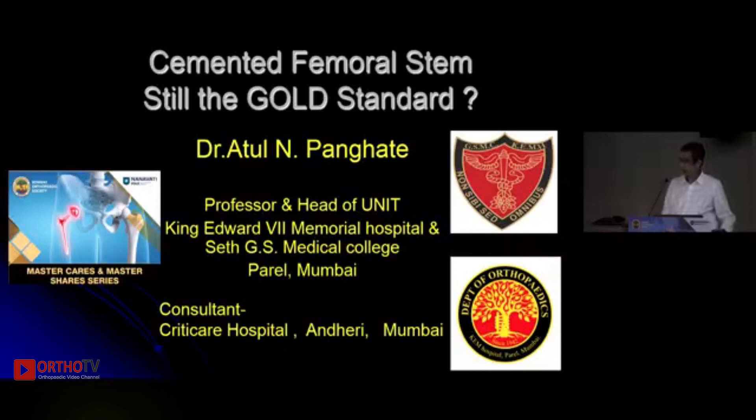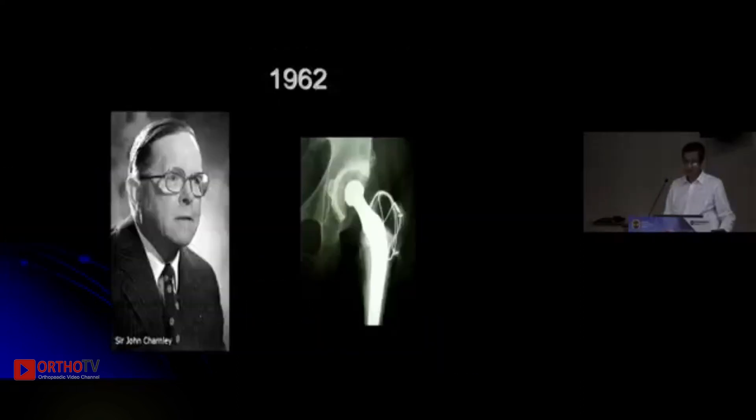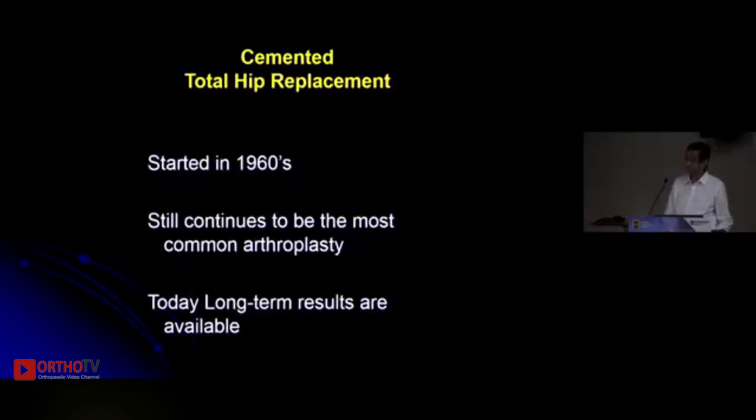Good morning. I would like to thank the organizers and the BOS for inviting me for the talk. Our journey into hip arthroplasty started with Sir John Charnley doing his cemented hip replacement in the 1960s. It still continues to be a very common and popular arthroplasty, and today long-term results are available.